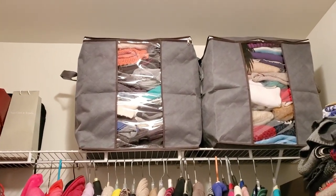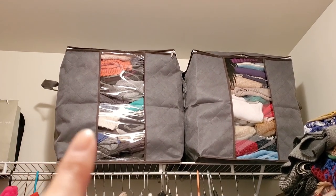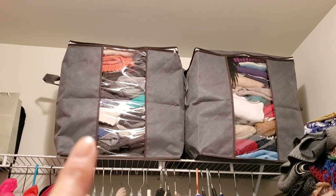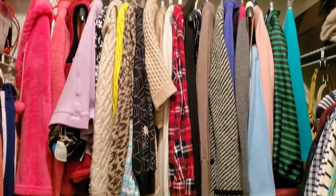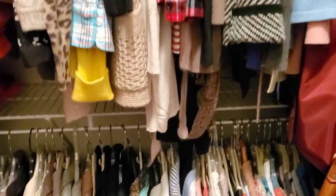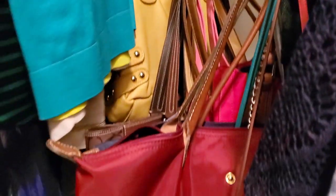On the top shelf I have two bags to store my winter sweaters and they're huge. Then you'll see more clothes — more sweaters I need to get rid of for spring. In this corner I store my purses.